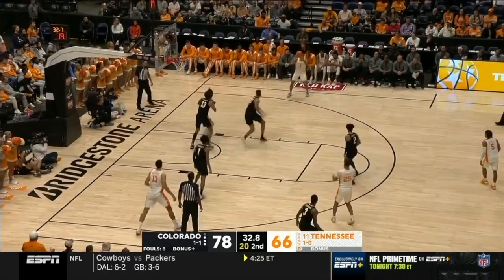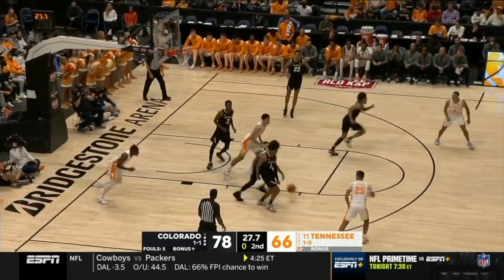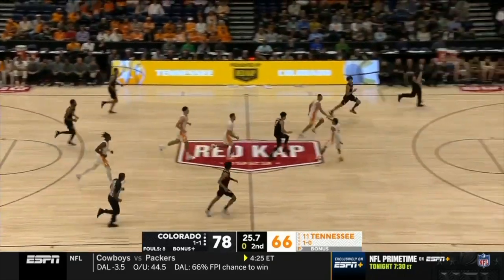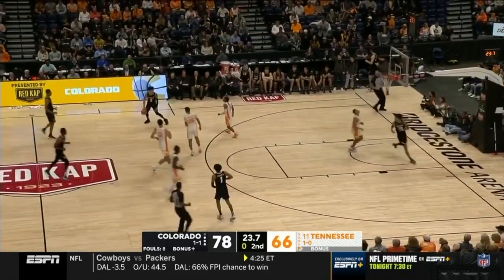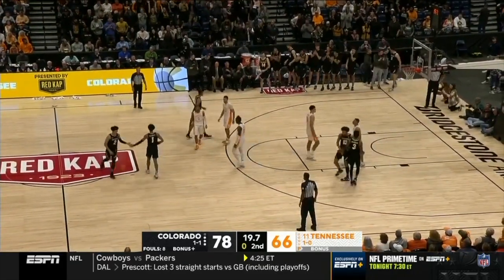Another chance off the tap-out — Vescovy with that cross-court feed to KJ, offline. Simpson — he's got a double-double with rebounds. That's now 10 for the guard. Tennessee backs it off with 20 seconds on the shot clock.